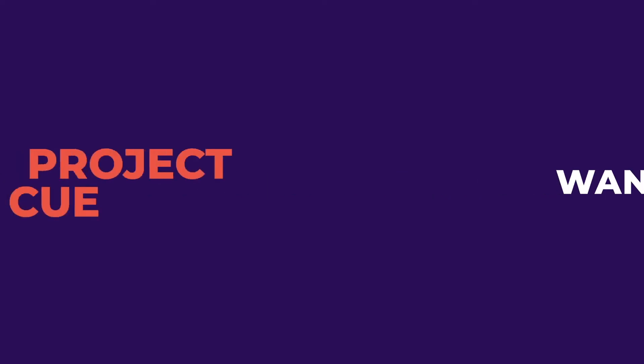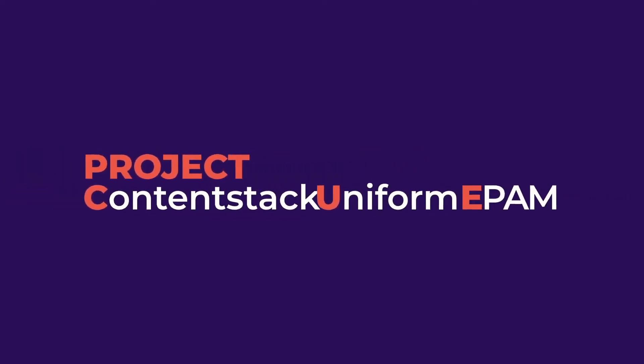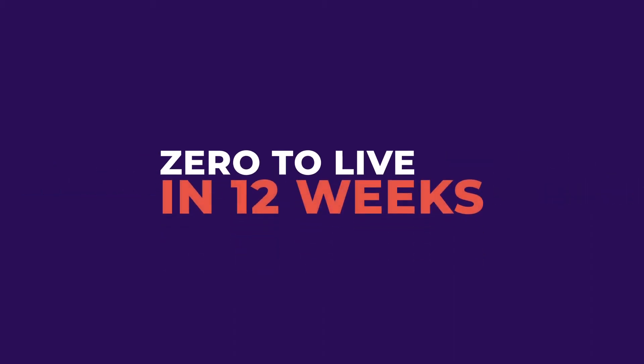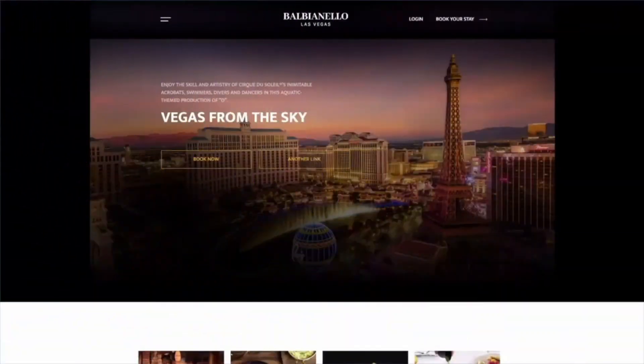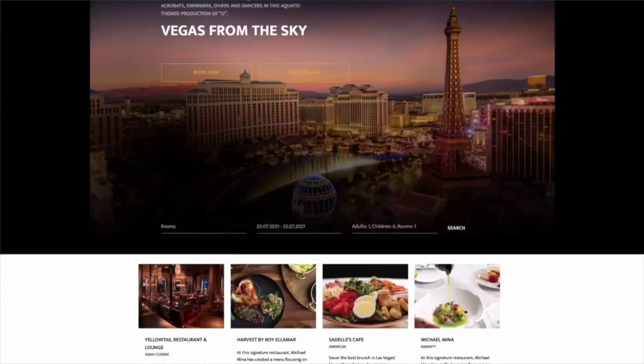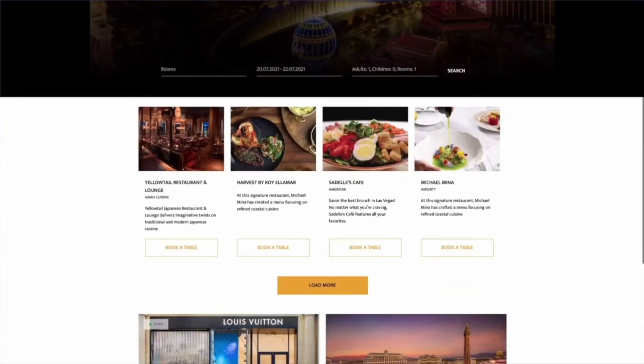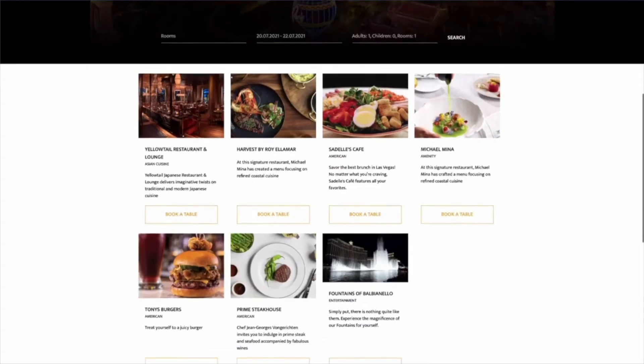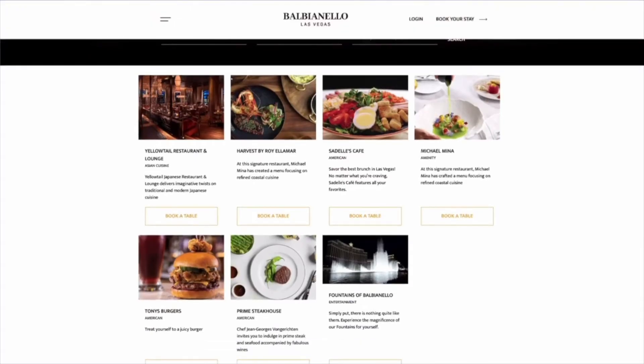To show the possibilities it brings, ContentStack, Uniform, and EPAM teamed up to launch Project Q and bring personalization from zero to live in just 12 weeks. Using ContentStack's agile headless CMS and Uniform's intuitive personalization engine, the Project Q team created a booking experience for a hypothetical Las Vegas resort that aims to find the perfect entertainment and dining package for every guest.